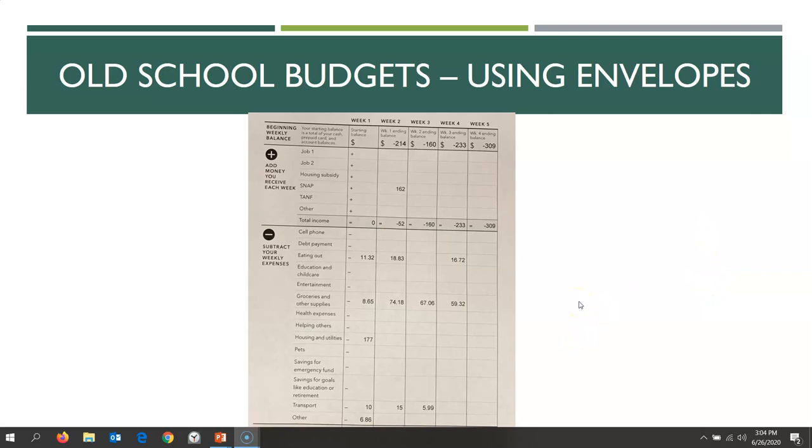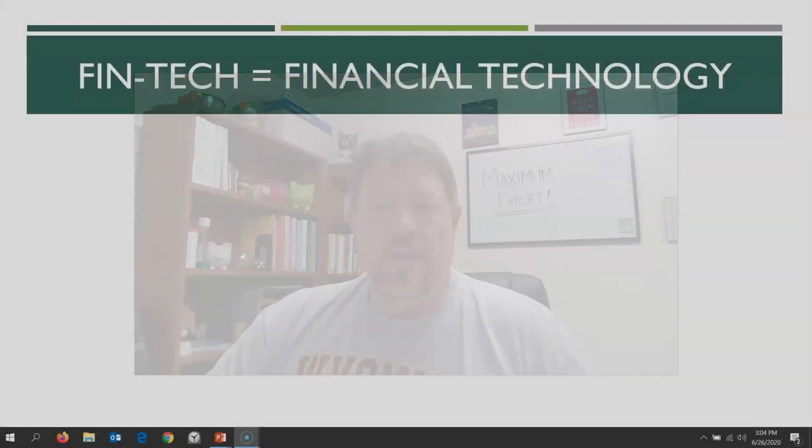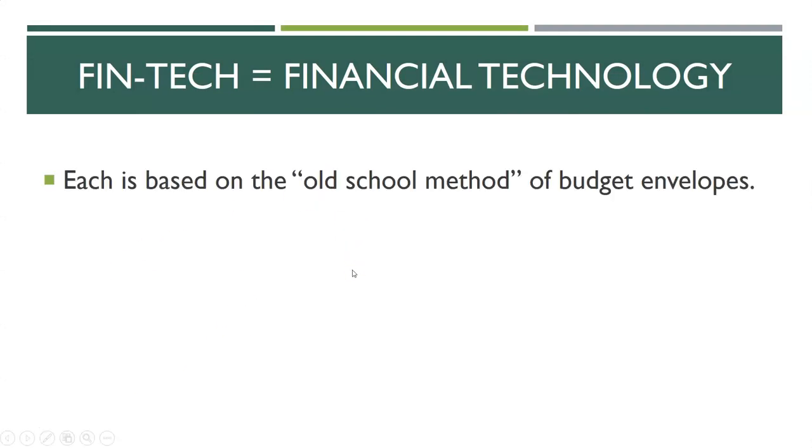Some people aren't happy with the old school and want to look into fintech — which is just short for financial technology. These are specifically the top three apps from Forbes that help you with your budgeting. Number one, they're each based on the old-school method of using budget envelopes — they just do it online, on your phone, on your tablet. It's not really different. The question is: do you have to carry around envelopes, or can you take a picture of a receipt and have it automatically categorized?